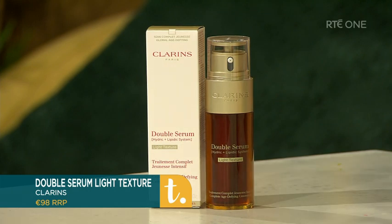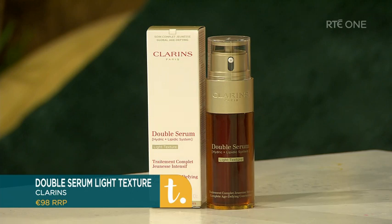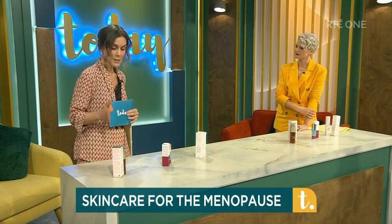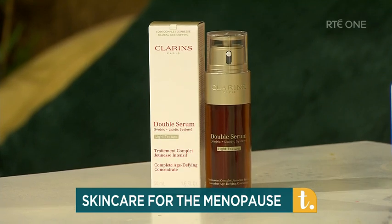This first product has been around forever so it must be good. This is Clarins — their Double Serum Light Texture. Serums play a starring role in your skincare routine because they can tackle so many skin concerns and they're great for targeting those. This is actually the eighth generation of the iconic Double Serum, but it's a lighter version with the same proven results.